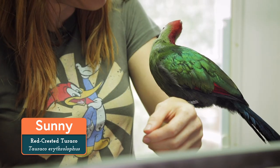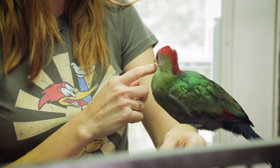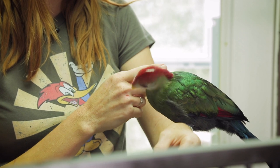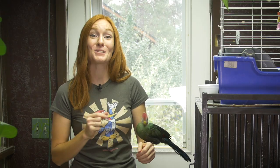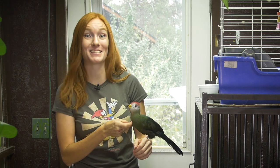Hi everyone! Welcome back to Animal Wonders! I'm Jessi, and this is Sunny the Red-Crested Turaco. There's always something new happening here, and it's so fun to share updates. But when an animal has a breakthrough in training, I get especially excited. So today I'm excited to show you what I've been working on with Sunny in order for her to become an ambassador for her species in public presentations.